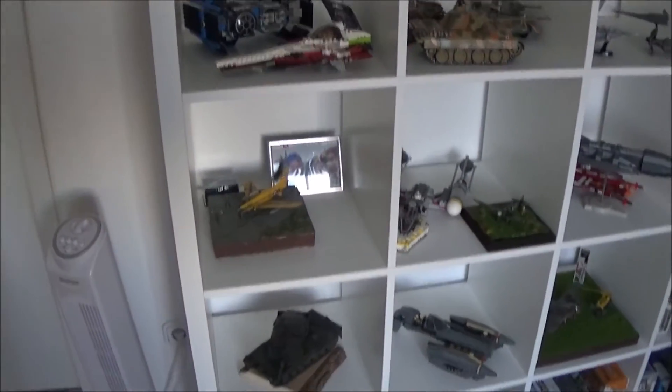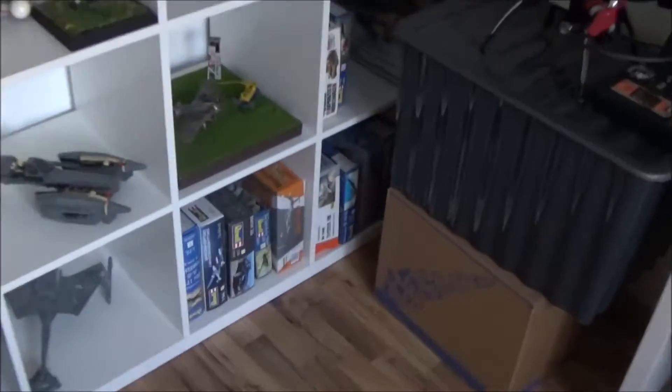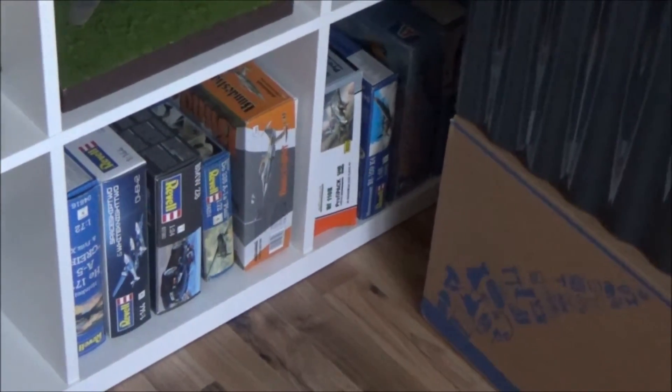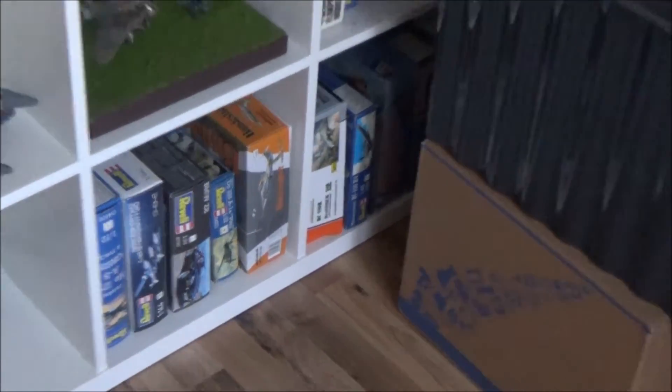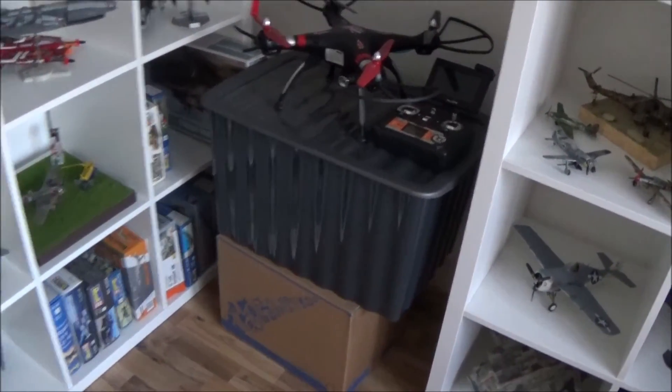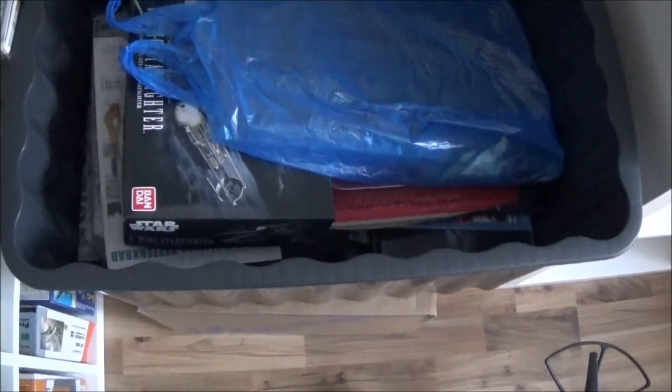My downed quadcopter, some more models, Lego stuff — and right down here is a second stash with model kits. I think in the boxes are model kits too — yes, I'm right, more modeling stuff to build. Everywhere there is something to build!